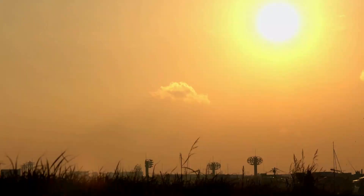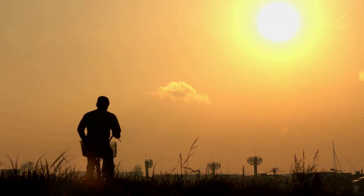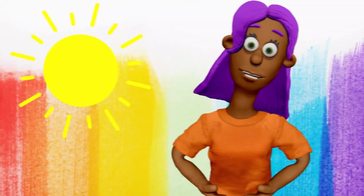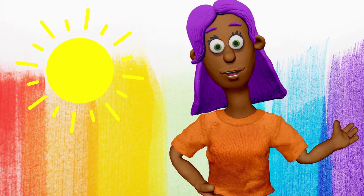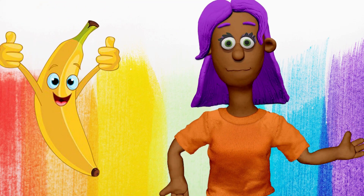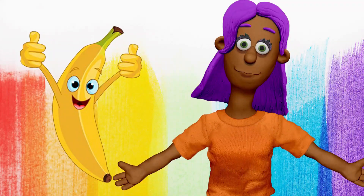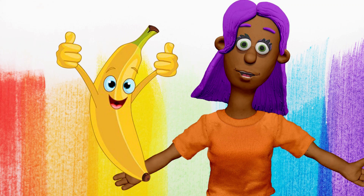What color is the sun in the morning? Yellow. Yellow. You're doing great. The sun in the morning is yellow. And what's the color of this banana? Yellow. That's right. This banana is yellow, too.